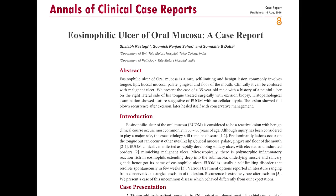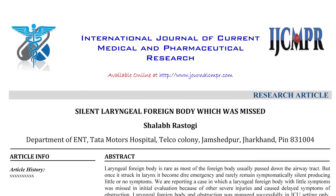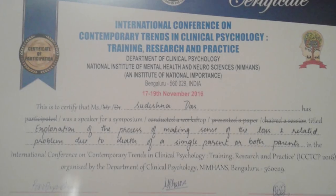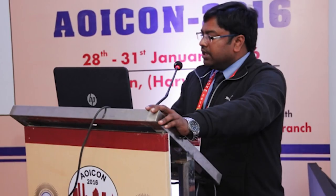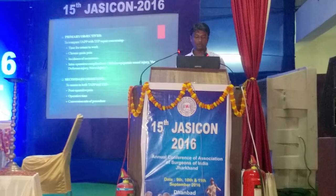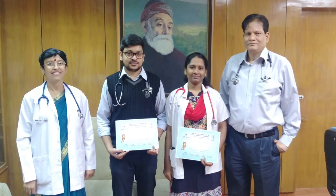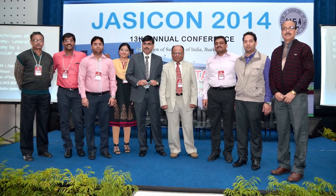Our institute promotes scientific research. Many scientific studies have been published in national and international journals. Our doctors regularly present their research papers at national and international conferences and workshops, giving visibility and accolades to our hospital at the national level.